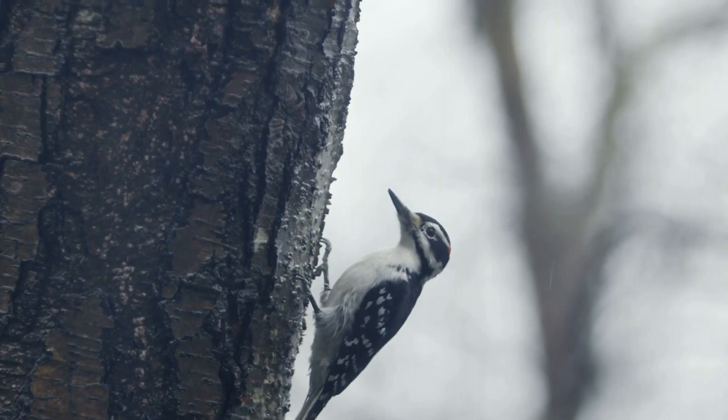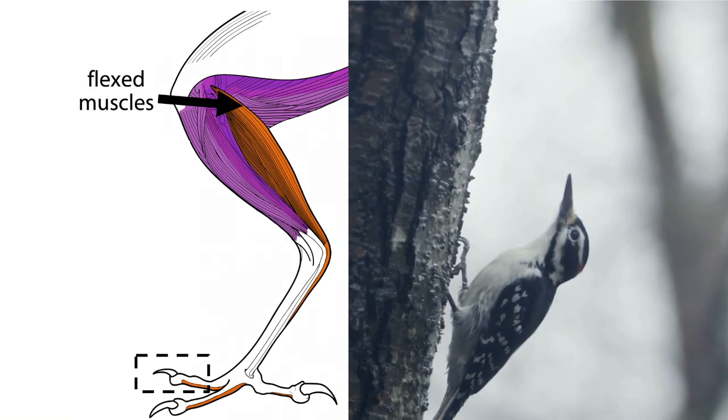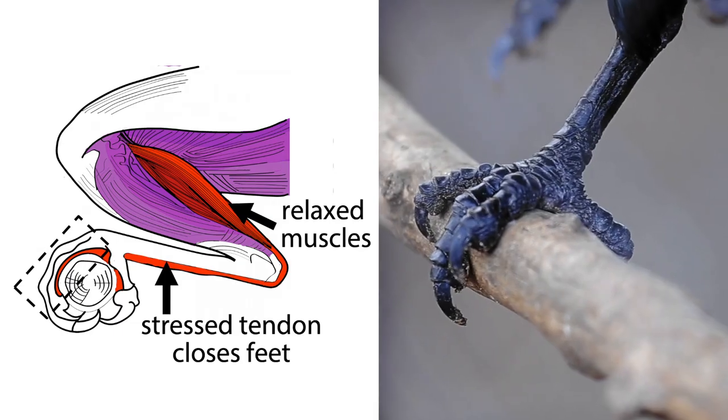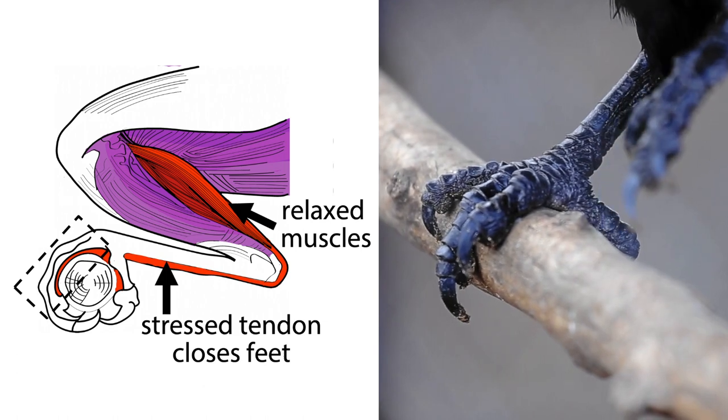Many birds, like the woodpeckers, achieve zero-power perching using the elastic energy stored in the stretched tendons at the back of their legs, allowing them not to fall off a perch when asleep.